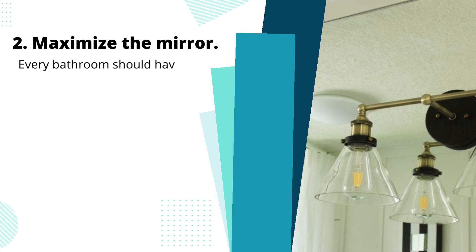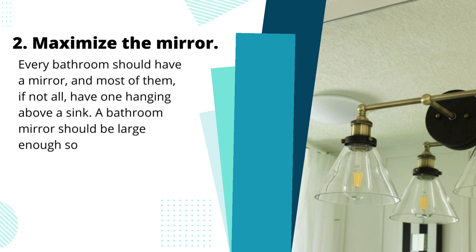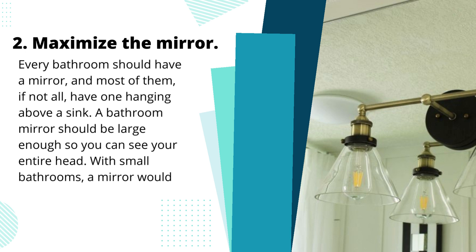Tip 2: Maximize the mirror. Every bathroom should have a mirror, and most of them, if not all, have one hanging above a sink. A bathroom mirror should be large enough so you can see your entire head. With small bathrooms, a mirror would double the size of the space.